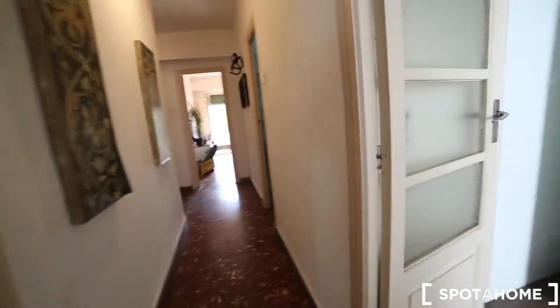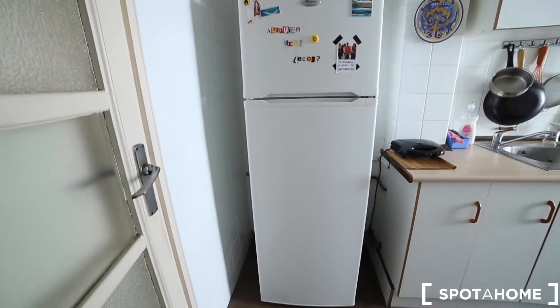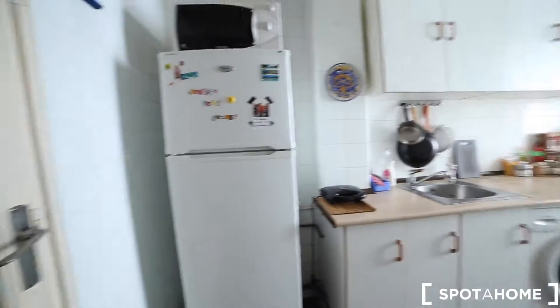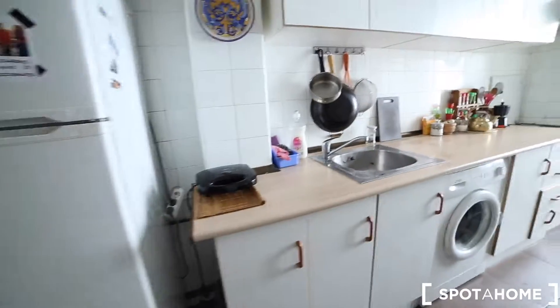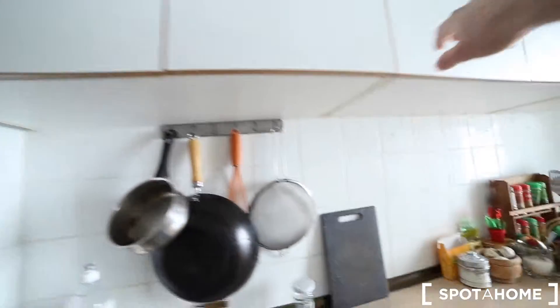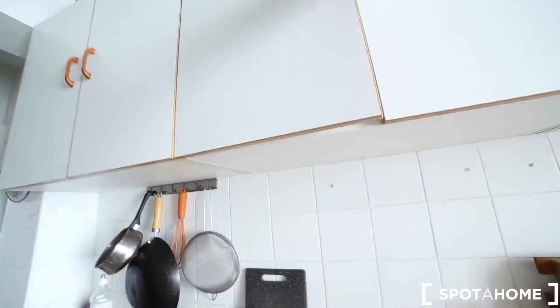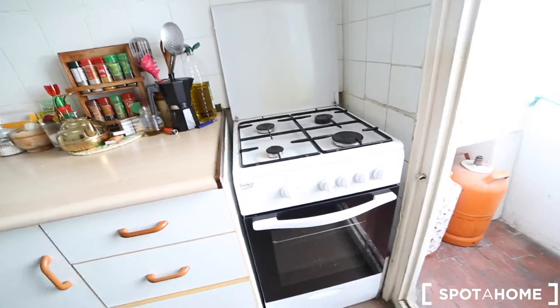And going out the bedroom, here we have the kitchen. In the kitchen you have a fridge with freezer, a microwave, a toaster, a sink, the washing machine, and lots of cabinets for your mugs, cups, plates, etc. And a bottled gas stove and an oven.